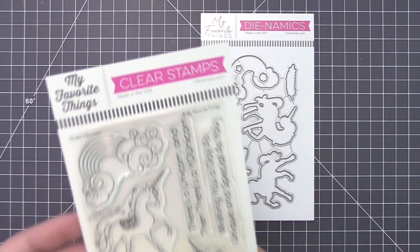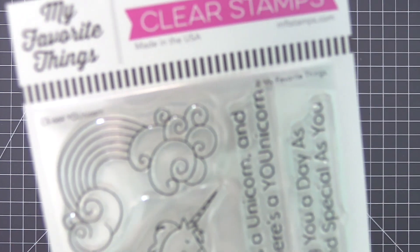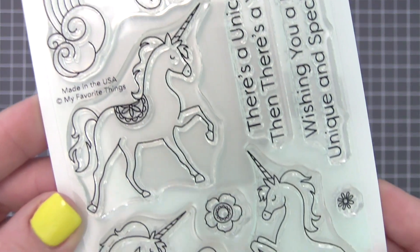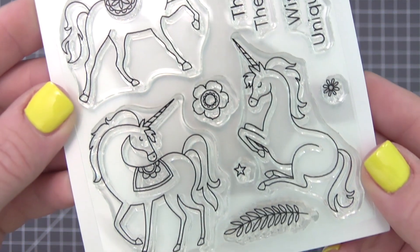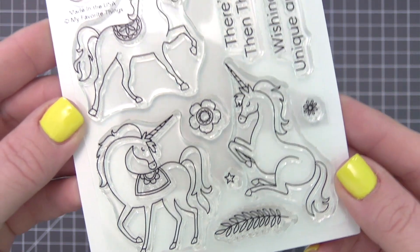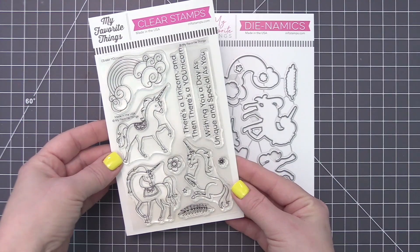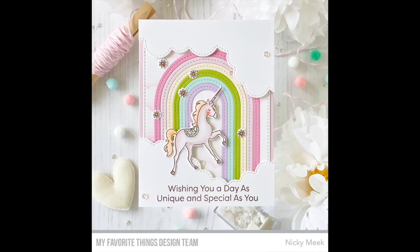For cards as unique as each special person on your list, you can't go wrong with this magical set. This trio of elegant unicorns makes it easy to add a mystical feel to your projects, especially when you include the delightfully whimsical rainbow in the mix. Flowers and a leafy stem are perfect for adding as accents to your scene or sentiment.